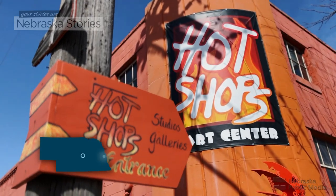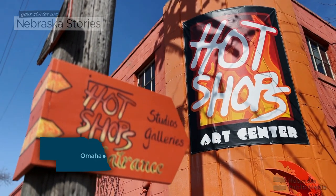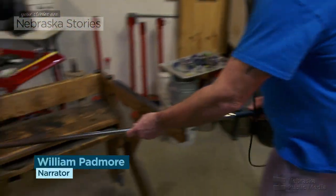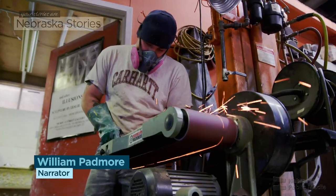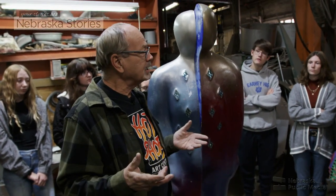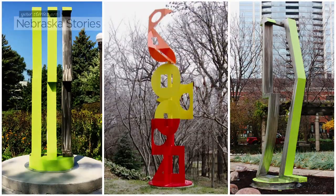In downtown Omaha, the Hot Shops Art Center is part of the city's thriving art scene. Inside is a collective of studios where artists of all types work and collaborate. Les Bruning, one of its founders, is a sculptor known worldwide for his bold designs and vibrant colors.